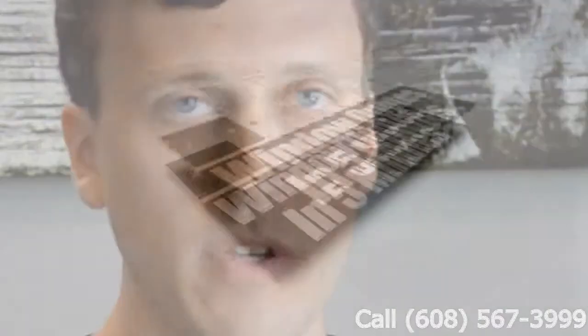Hi, my name is Brad Blavitt. My company is Zen Windows Milwaukee, and I service the greater Milwaukee area. You're probably wanting to know how much the windows are — just check out my website or give me a call. We'll let you know in five minutes. How easy is that?